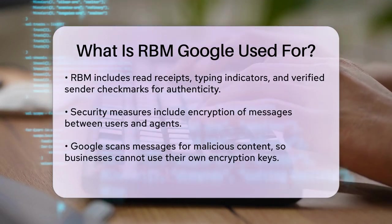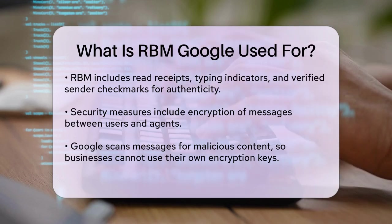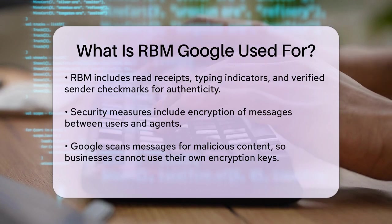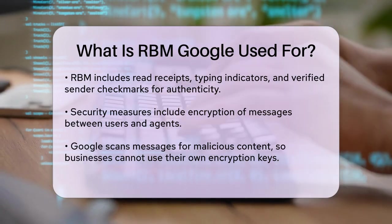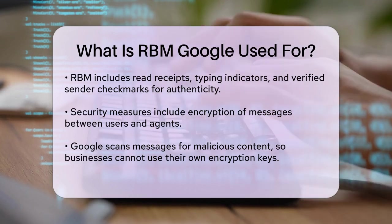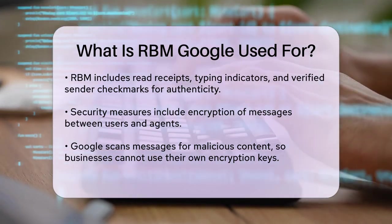Security is another important aspect of RBM. All messages sent between users and agents are encrypted, both between the RBM agents and Google servers, and between Google servers and the users' devices. However, businesses cannot use their own encryption keys because Google needs to scan messages for malicious content to protect all users and businesses.